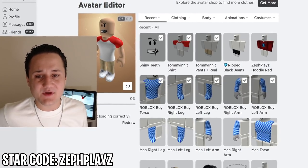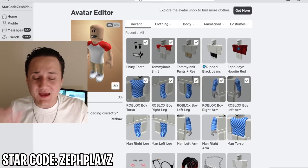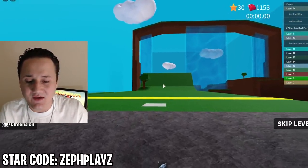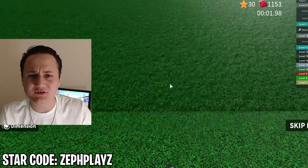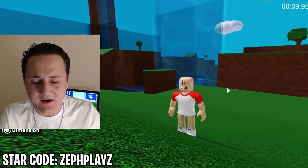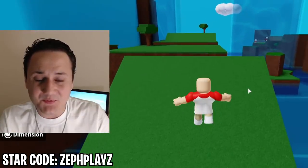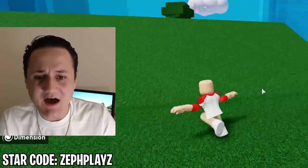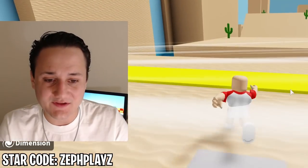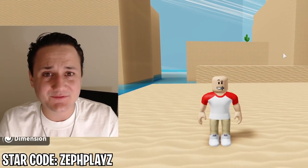Right now I want to check this out in-game because the avatar editor doesn't show it well enough. I'm joining a game of Speedrun 4 to see how it looks in game. That's looking pretty good! We still need the hair and headphones to fully complete the TommyInnit account, but with the shirt, pants, and face so far, I think people will recognize it. I'm pretty satisfied with what we've got.